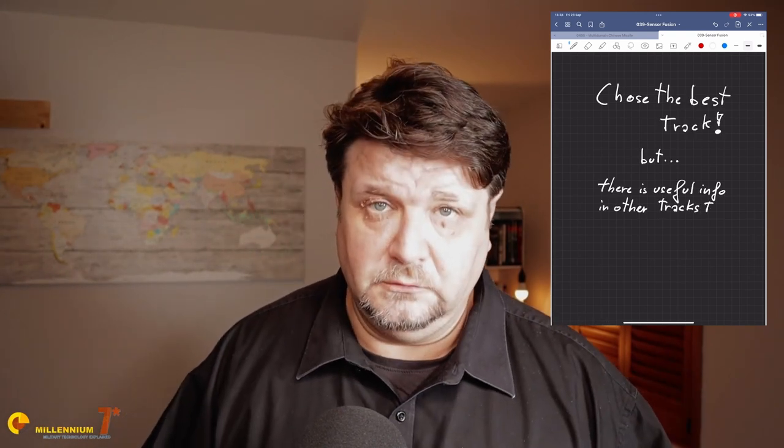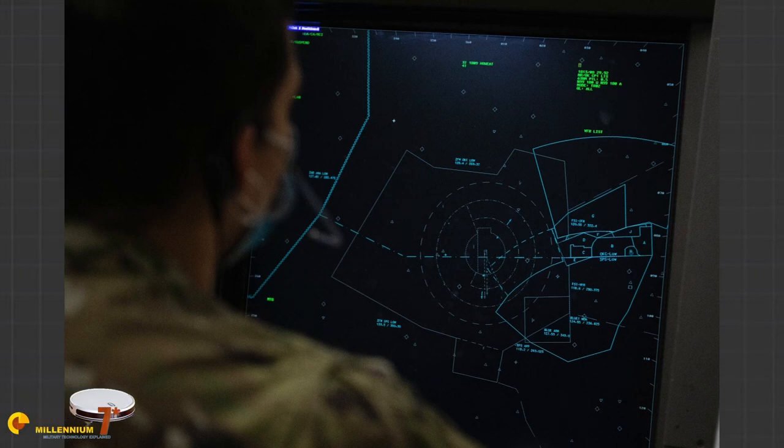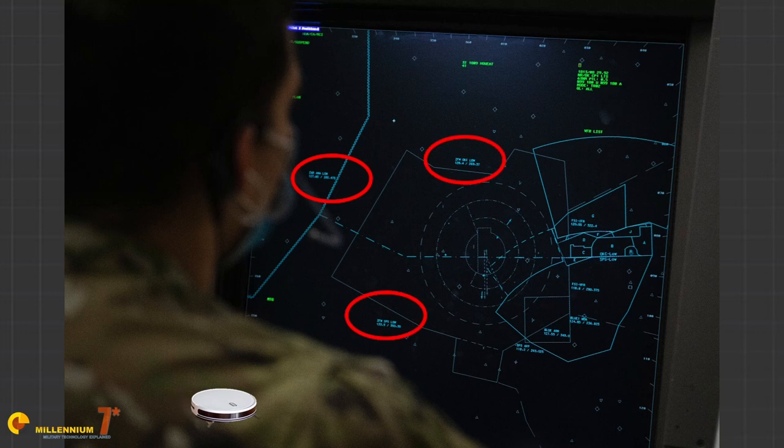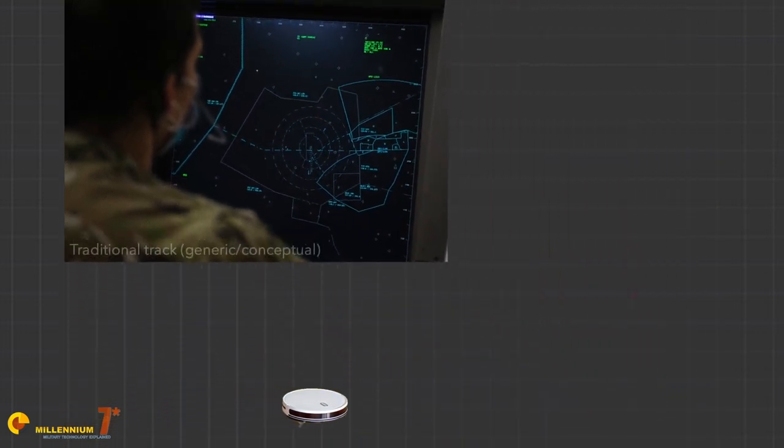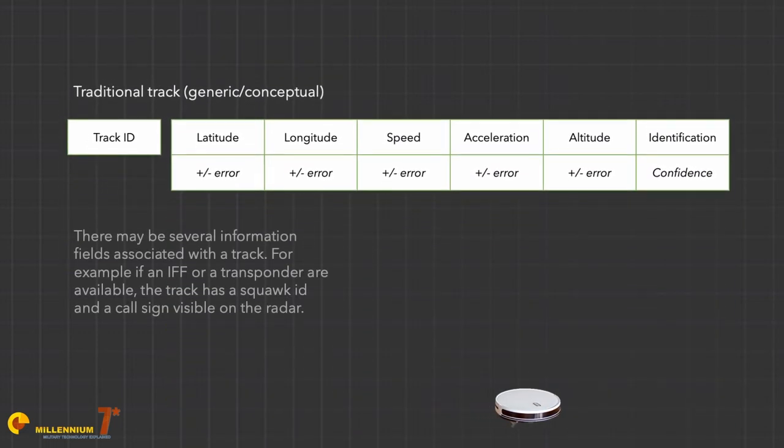This approach has intrinsic limitations: if you choose the best track you're throwing away other useful information, and if you blend different tracks that aren't updated at exactly the same frequency, that time discrepancy degrades track quality. A track is a snippet of information representing a relevant object identified by a sensor — a radar will generate a blip associated with distance, azimuth, speed, altitude, acceleration and other properties. A record of these properties representing a potential real object is called a track.